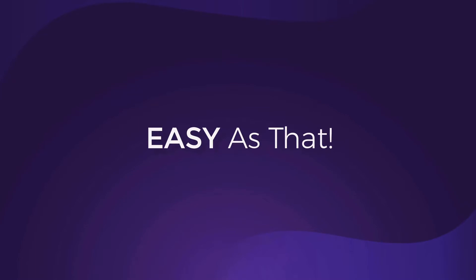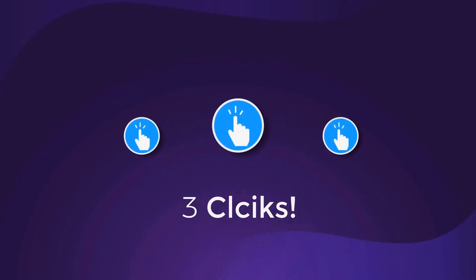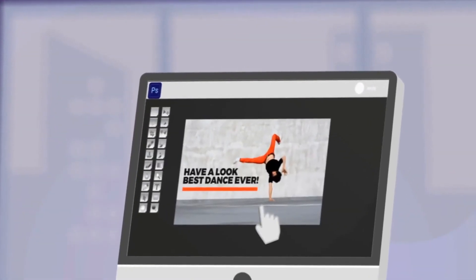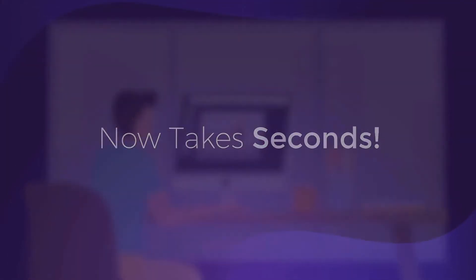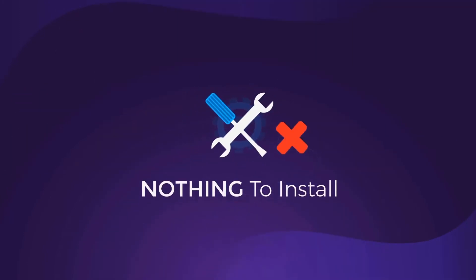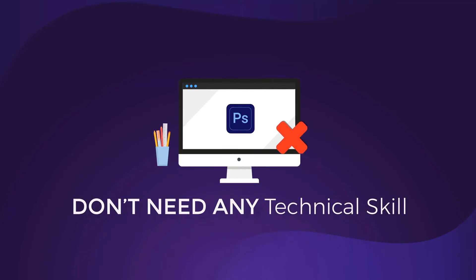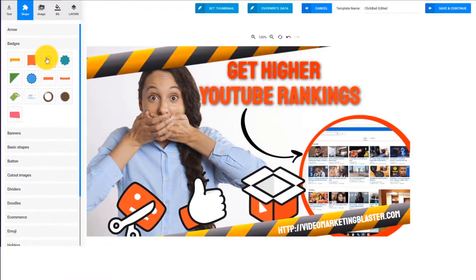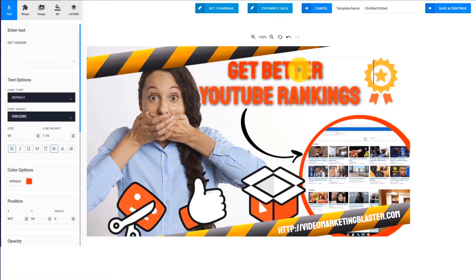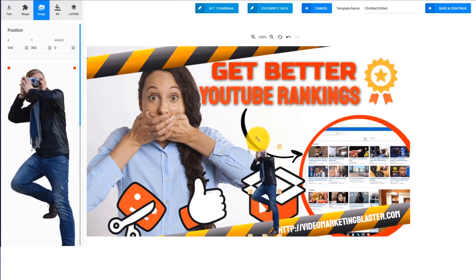Easy as that — just three clicks. What used to take hours of creating, designing, and tweaking thumbnails now takes seconds. There is no learning curve, and the results are instant. There's nothing to install, and you don't need any technical skill. Each template can easily be customized to fit your needs. You can drag and drop anything, resize, change text and fonts, add new elements — just drag and drop.